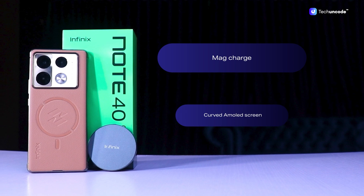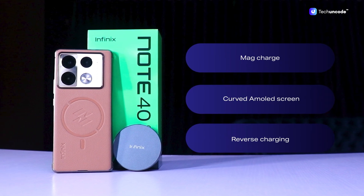Hello techies, welcome back to Tech Reviews with Tech on Code. Right here with me is a very interesting device with some really great features like MagCharging, curved AMOLED screen, and reverse charging — those are some of the cool features of the Infinix Note 40 Pro.